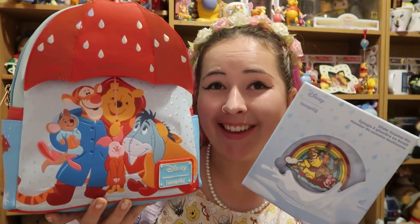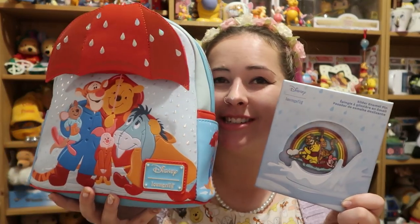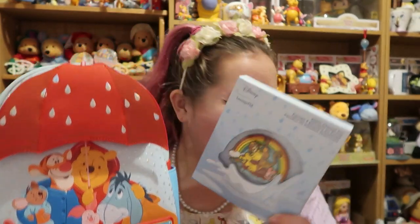How cute is this collection? Let me know your thoughts in the comment section down below. Thank you so much for watching - if you enjoyed it please hit that thumbs up, and if you'd like to see more do click subscribe and don't forget to hit the notification bell. I'll see you guys real soon, bye!